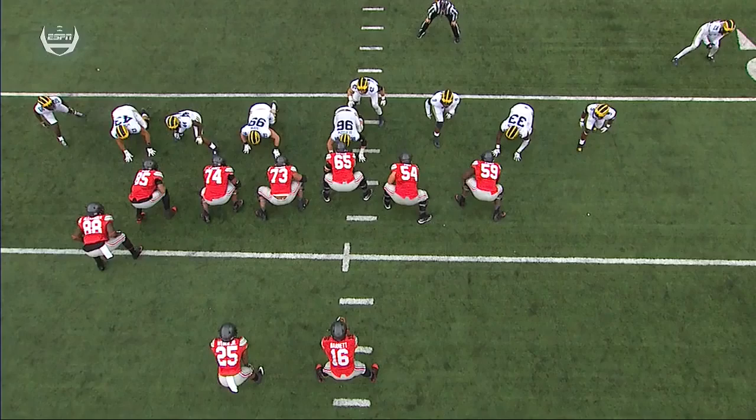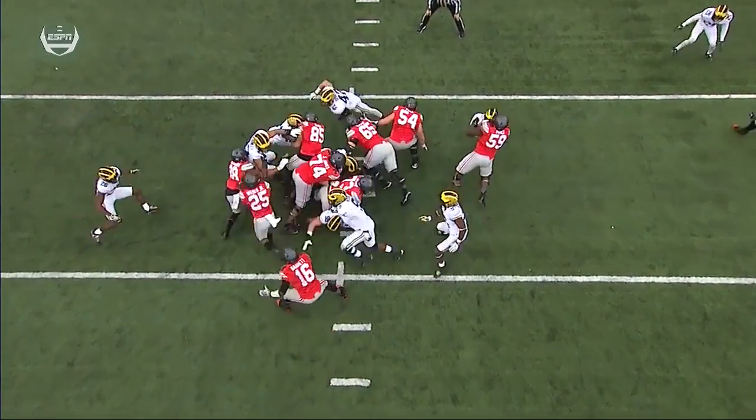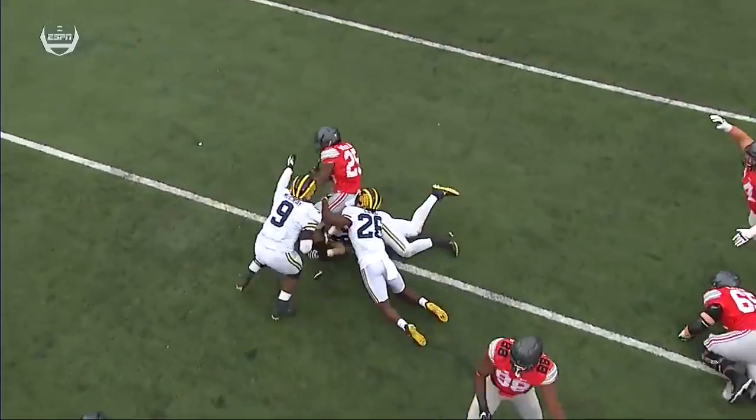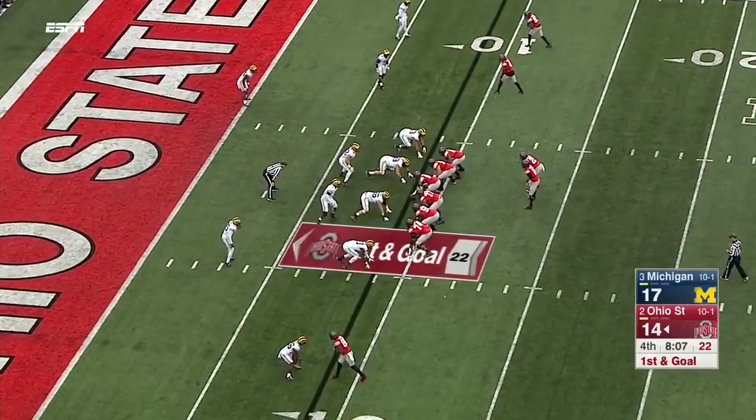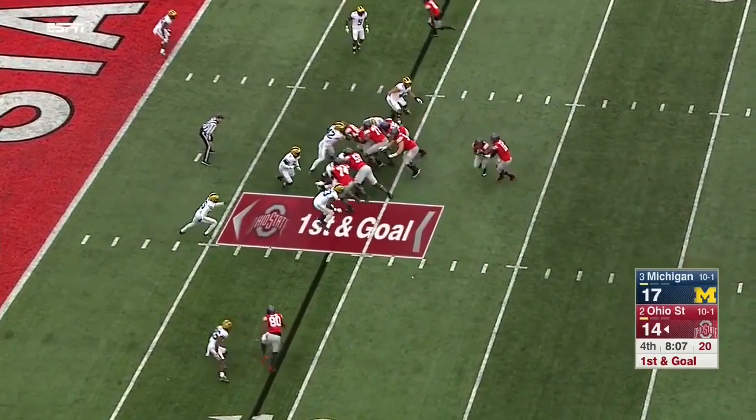The backup tight end Alexander — the push is right there. Good job on the left side of the offensive line. The two tight ends — A.J. Alexander and Marcus Ball got the push. The defense settling itself down on defense after the timeout.